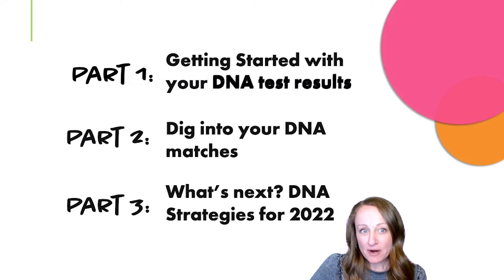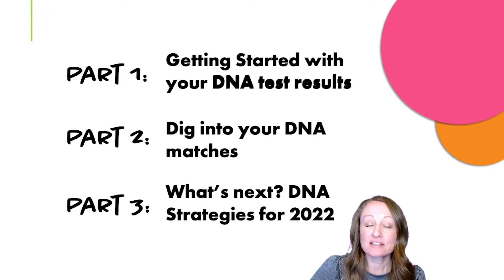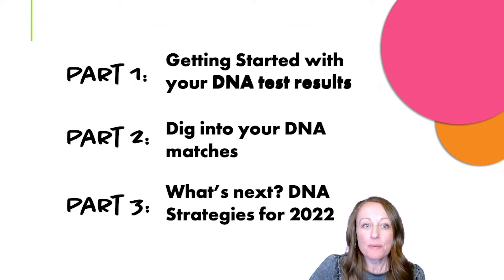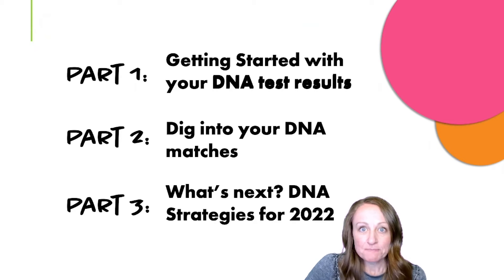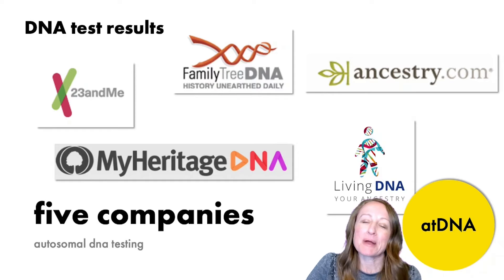Those three parts are going to consist of this part talking about getting started with your DNA test results. Part two will teach you how to dig into your DNA matches, and then part three will talk about what's next — some DNA strategies for 2022. So without further ado, let's jump into part one.